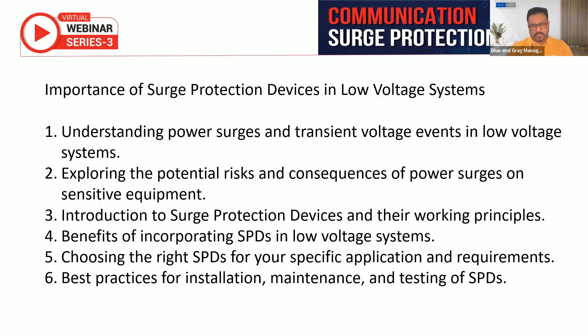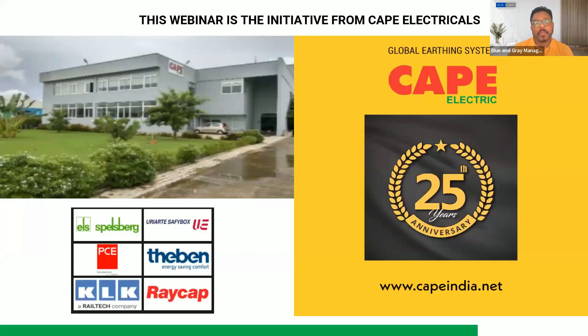This is the last and final series on SPDs. We have been receiving fantastic responses from many of our webinars, especially for SPDs — we got a very good response. We have over 225 registrations for this webinar. I would like to thank CAPE for initiating over 130 webinars so far since the last one and a half years.